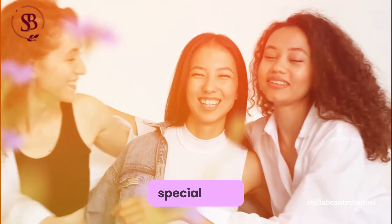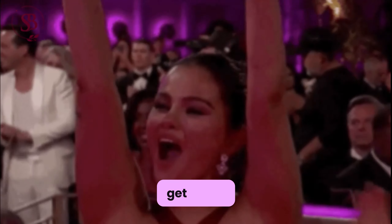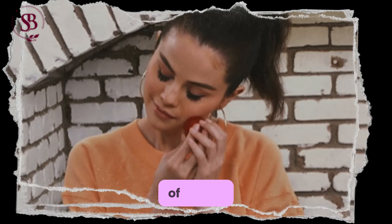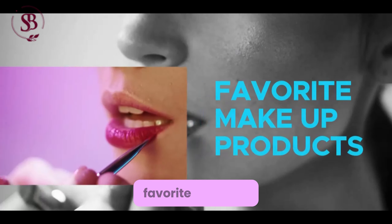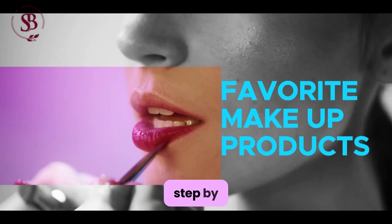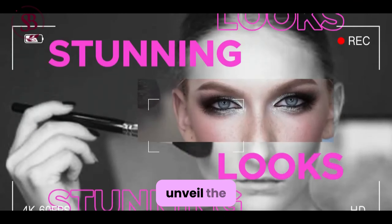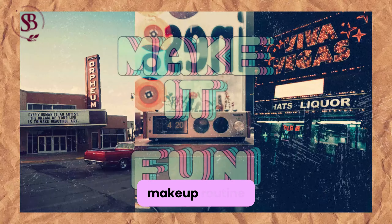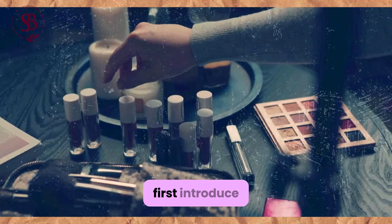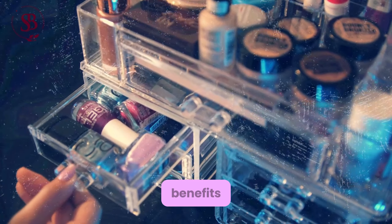Today's episode is a special treat for all beauty enthusiasts. Get ready to unravel the mysteries of Selena Gomez's Rare Beauty Routine. From her favorite products to her step-by-step makeup application process, we are about to unveil the secrets behind Selena's stunning looks. Before diving into her makeup routine, let me first introduce the products that she uses, along with their specific benefits.